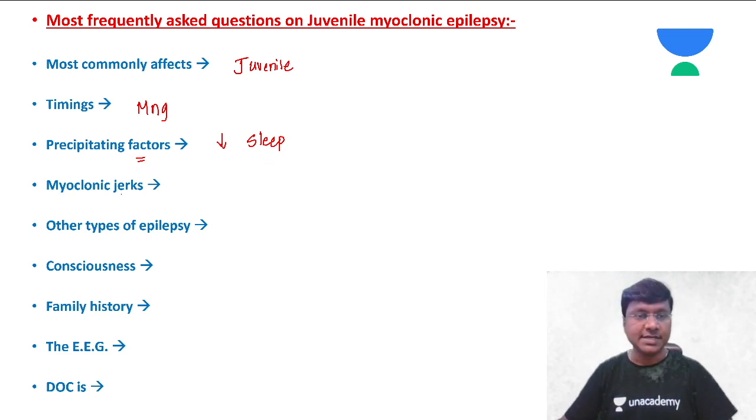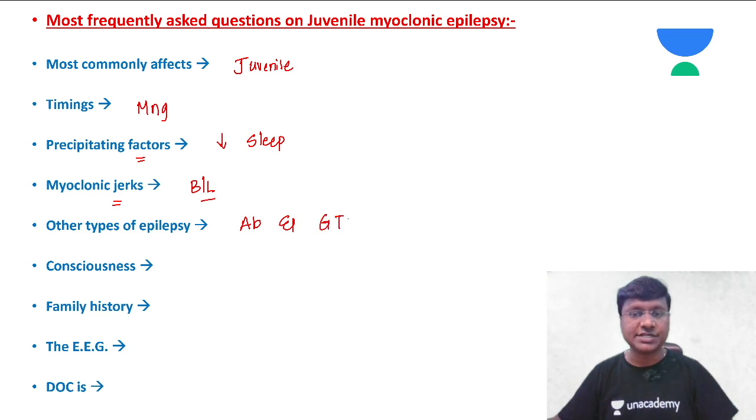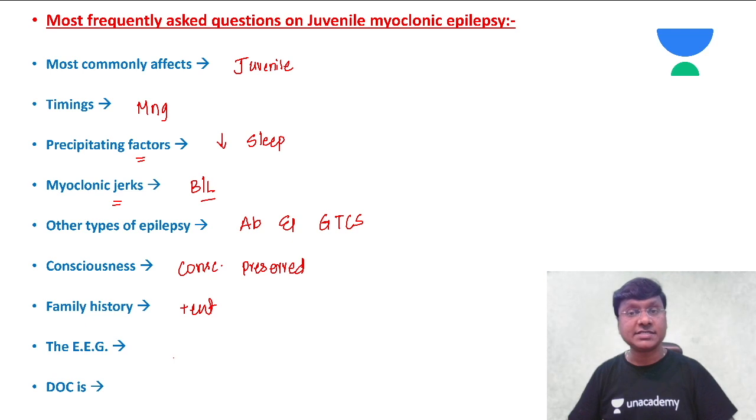Please remember, these myoclonic jerks are bilateral, not unilateral. Other types of epilepsy seen in juvenile myoclonic epilepsy include absence seizures and generalized tonic-clonic seizures (GTCs). As seen in the video, the consciousness of the individual is preserved during the episode — this is a very important point. Family history is also present.